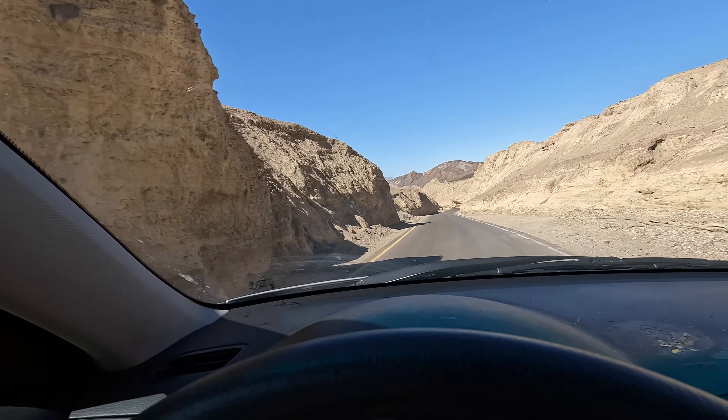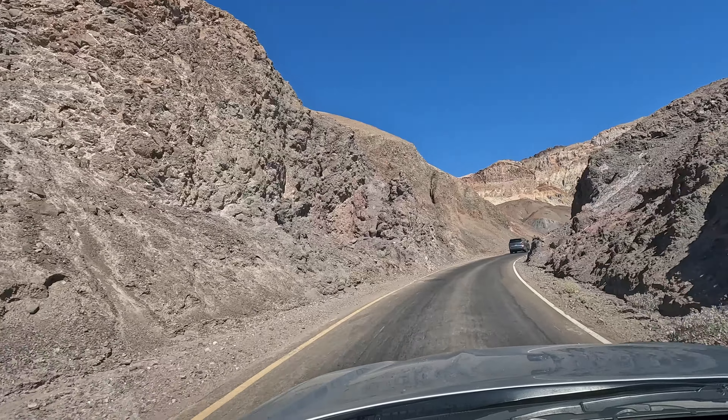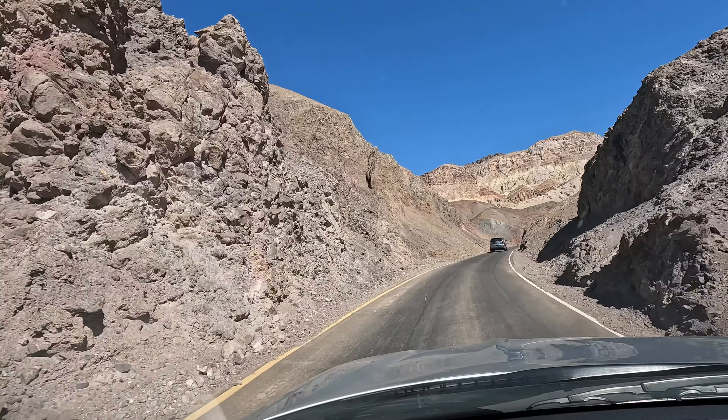Oh my god, you pulled like 12 G's going up that thing. Look at this road — we just had a photo shoot on it. I don't know what our altitude is but it's definitely high because we're back behind those mountains. We're right in the middle of this road.